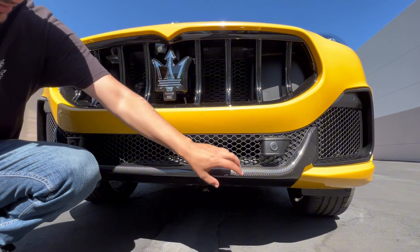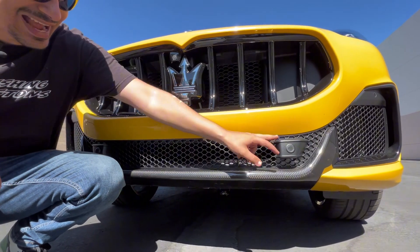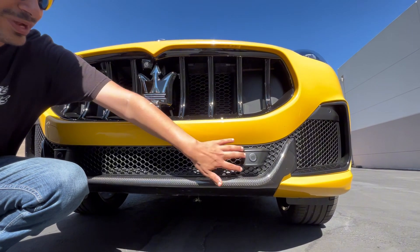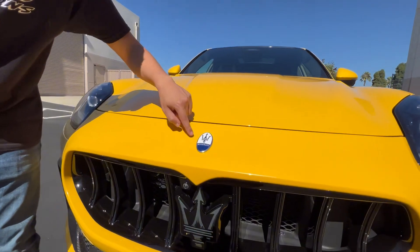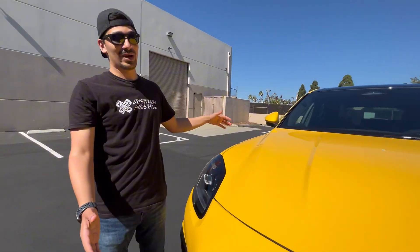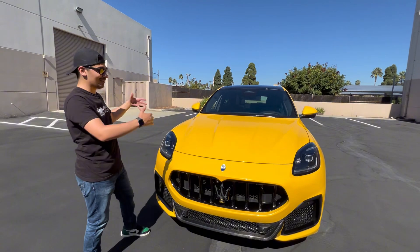you get the carbon fiber front lower chin spoiler right there, functional honeycomb vents, and these parking sensors which are integrated. It's not too sleek, but it works — it gets the job done. Coming around the side, you do see the Maserati classic logo, a very iconic brand. And then this yellow paint which screams attention, but also suits the body style very nicely.